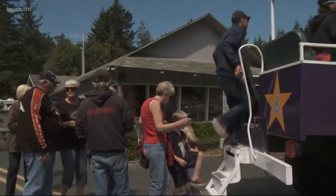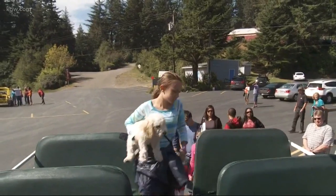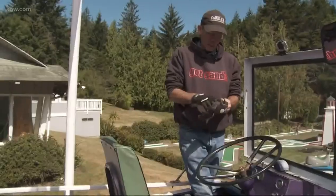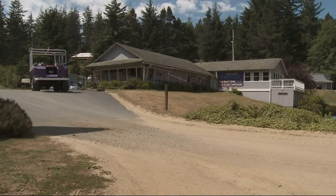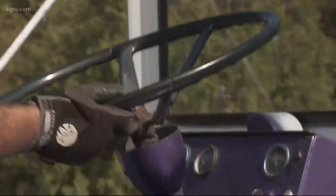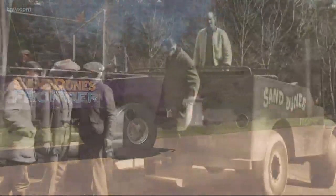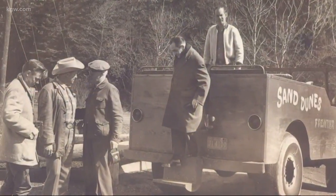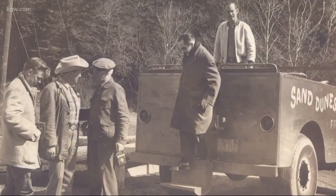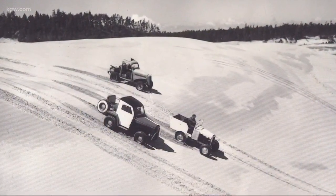When you step up and buckle up inside dune buggy number six, be ready for a one-of-a-kind experience exploring the dunes. We've got right at 62 miles of dunes to play on. Dune buggy rides at Sand Dunes Frontier reach back to the 1950s, when entrepreneur Rush Chapman, sporting his famous cowboy hat, created a new way for folks to get around the Oregon dunes.